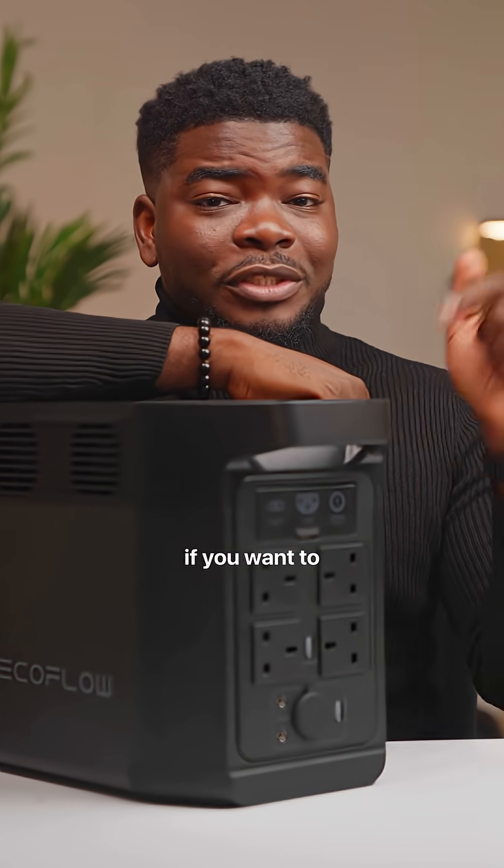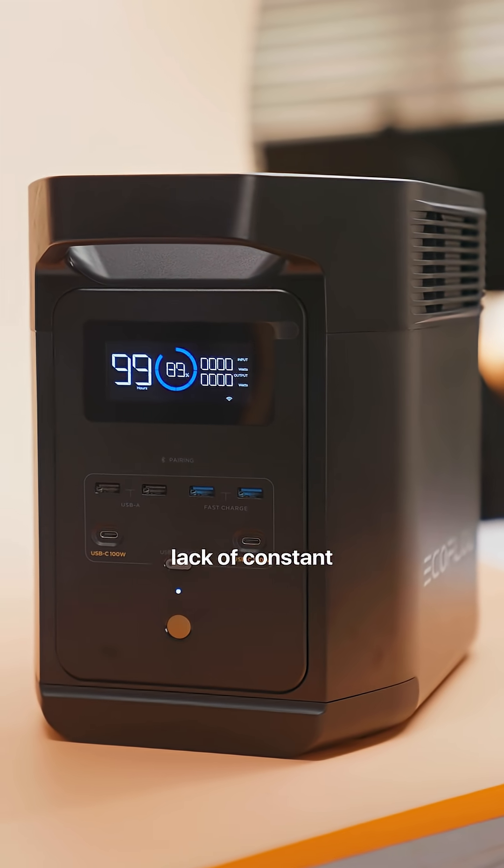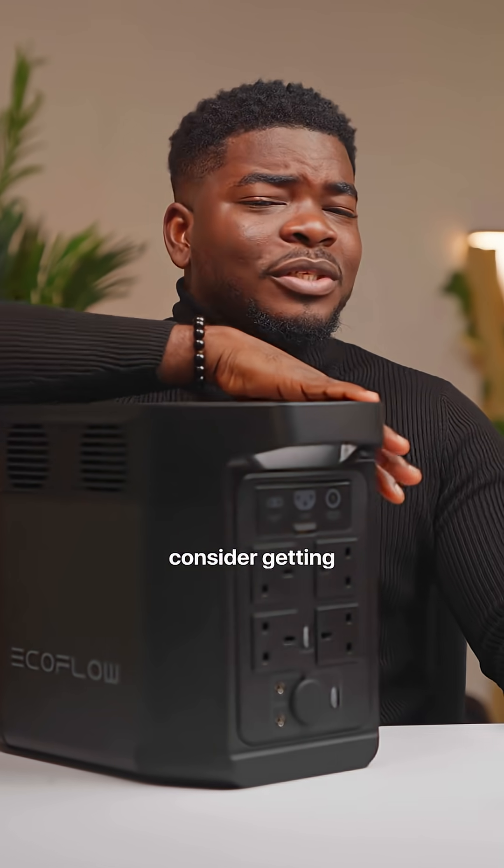I'll have the price updated in the caption if you want to check that out. But if you want an eco-friendly solution for the lack of constant electricity and you want something that is pretty much quiet compared to a generator, this isn't a bad option. Would you consider getting something like this? Let me know in the comments below.